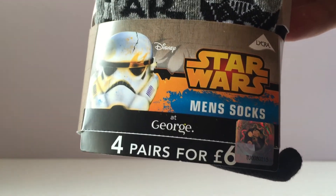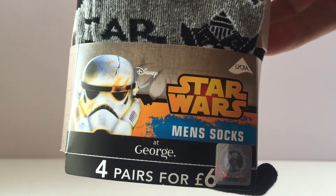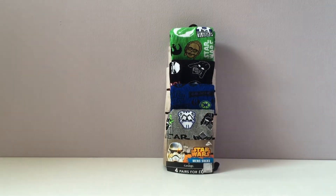Four pairs for £6. Asda, part of the Walmart family — men's socks. Really nice find. They didn't do these over Christmas here in the UK, so it's one of those things you would normally find at Christmas. There's not much on the back of the packaging apart from a big logo. So usually you'd find this sort of thing around Christmas.